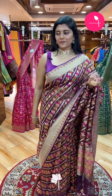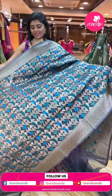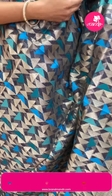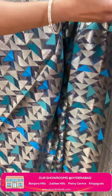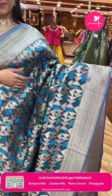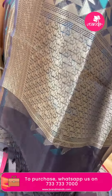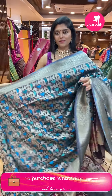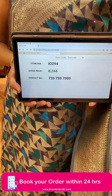This is the last saree — we have two more mannequins coming up. This sari is also beautiful and lightweight, with nice light gold zari combinations. The blouse shows green tones with triangle patterns all over. Nice zari borders on both ends. The pallu is gorgeous with tassels. The blouse is in ash color. Sari pricing: code I-0294, offer price ₹8,244 only.